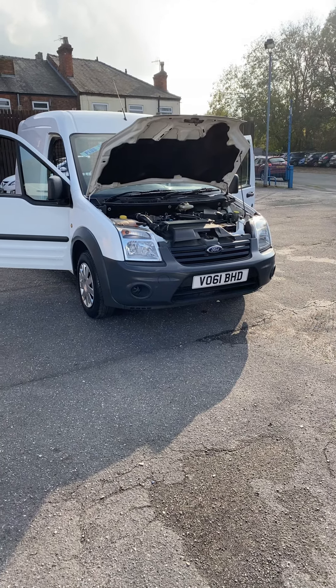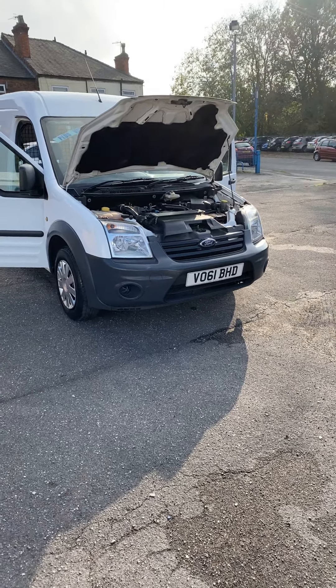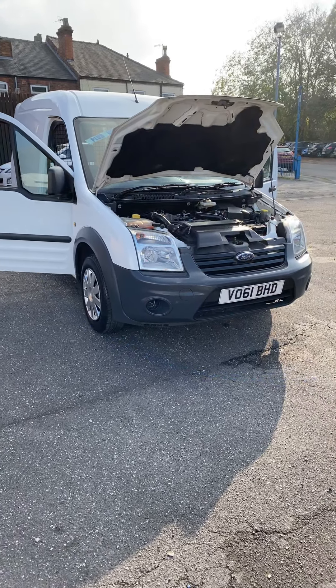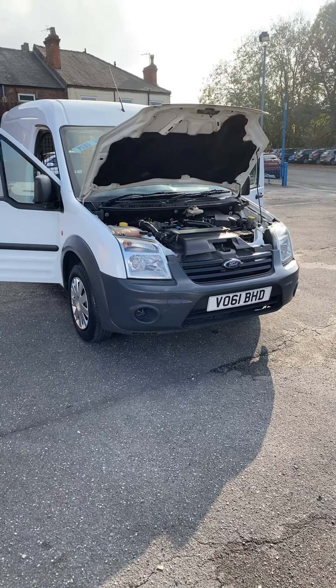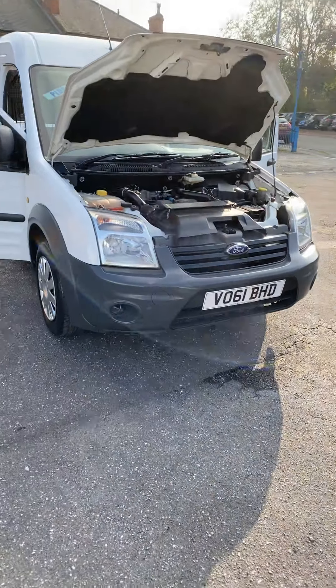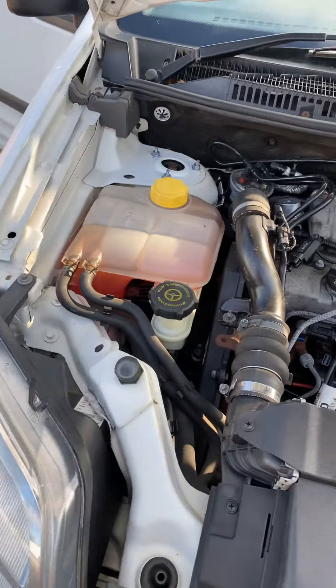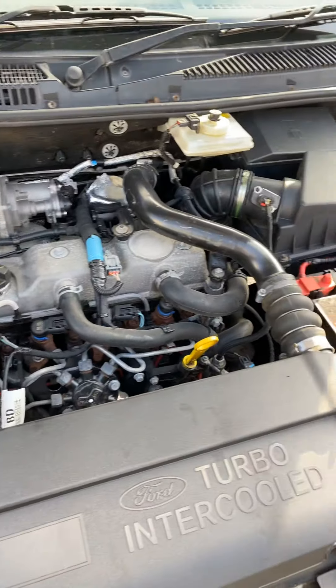Hi, it's Gavit Mill Motors. Just arrived in part exchange — a 2011 61-reg Ford Transit Connect, 1.8 diesel, 90 brake horsepower. It's a long wheelbase high roof, and it's had just one former keeper from new.